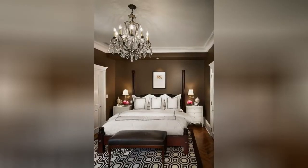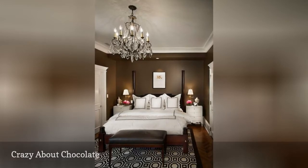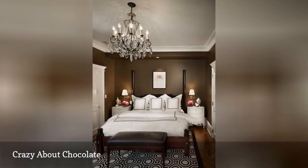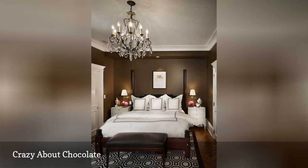Rich and delicious, chocolate is as tasty a color as it is a dessert. This soothing, warm, and elegant bedroom from Rugo RAF Limited Architects will satisfy your sweet tooth. The strong brown walls are like a warm hug, while white accents keep the room feeling open and airy.